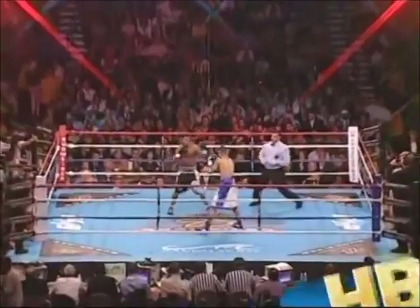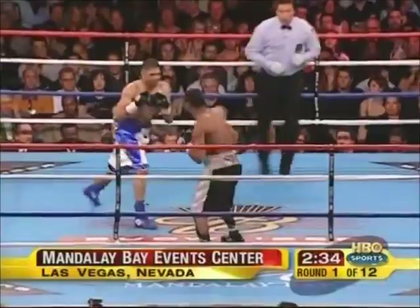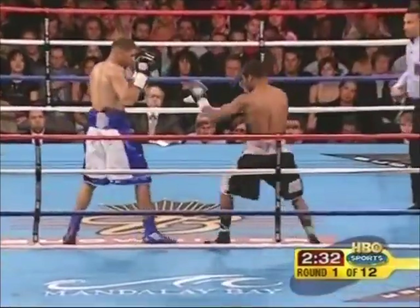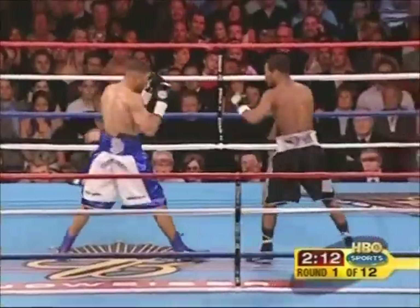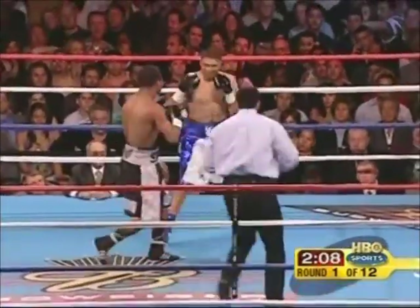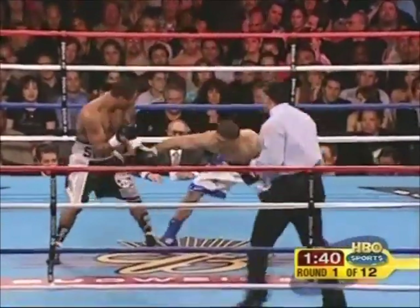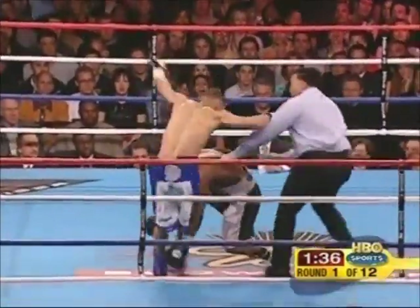I don't think Wink is gonna throw the volume of punches that Hagler threw. Wink is very, very accustomed to fighting right-handers. Enormously confident coming into the ring. Hard left hand over the top by Wright. Winky Wright is walking him down. Tight defense. Wink is staying right now, seems to have the better of the fight.